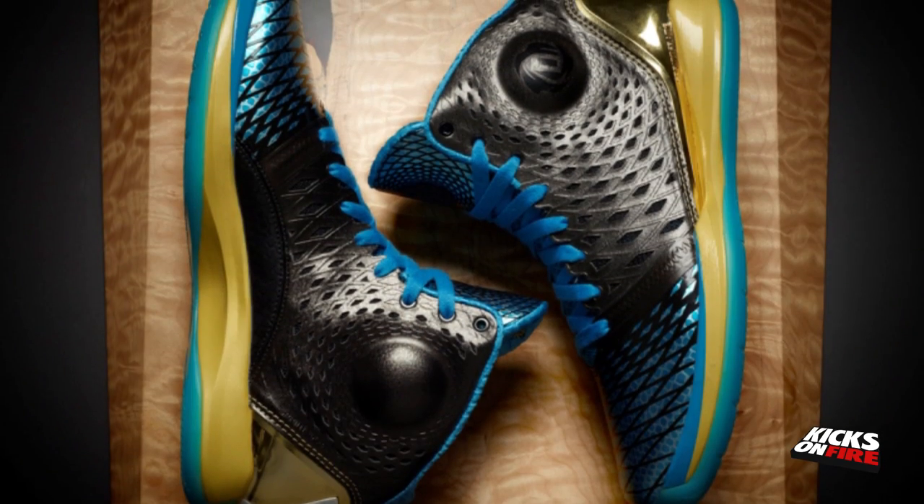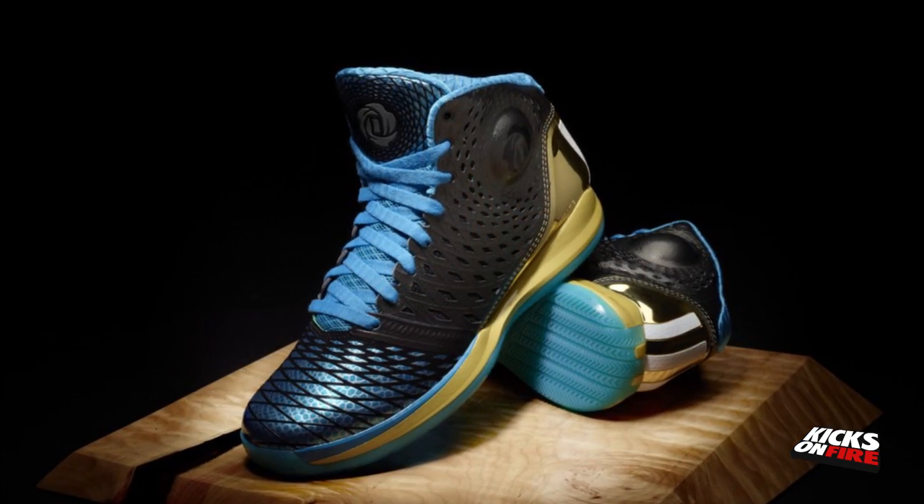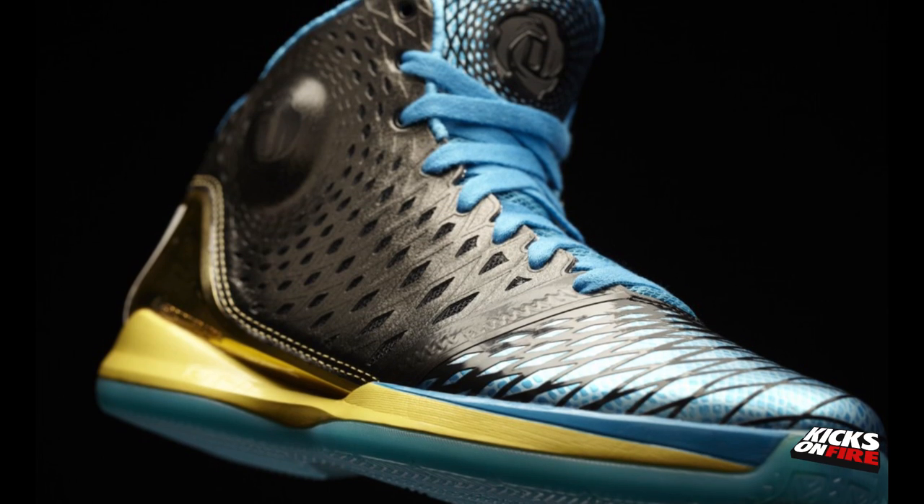At number 3 we have the Adidas Rose 3.5 Year of the Snake. As we told you guys before, the shoe pays homage to the Chinese New Year, which begins on February 10. The design is dominated by a black synthetic Sprint Web Upper with a textured scale pattern to represent a snakeskin. Look for the sneaker to drop on January 24 at shops, including Adidas Basketball, with retail set for $160.